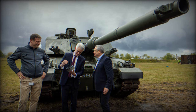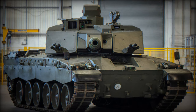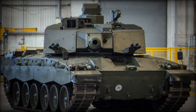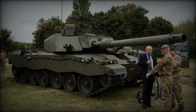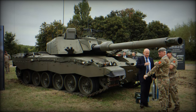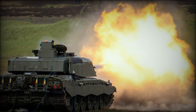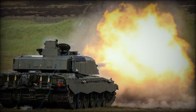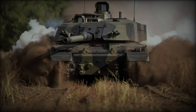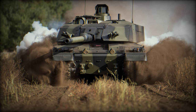Mobility has also been significantly enhanced in the Challenger 3. While the Challenger 2 was capable of handling rough terrain, the Challenger 3 features a more powerful engine and an upgraded suspension system that allow for greater acceleration, improved maneuverability, and enhanced performance across a wide range of environments. In modern battlefield conditions where speed and agility can determine the outcome of both offensive and defensive operations, these mobility upgrades are crucial. The Challenger 3's ability to move swiftly and effectively across different terrains gives it a tactical advantage, enabling it to outmaneuver opponents and respond rapidly to changing combat scenarios.